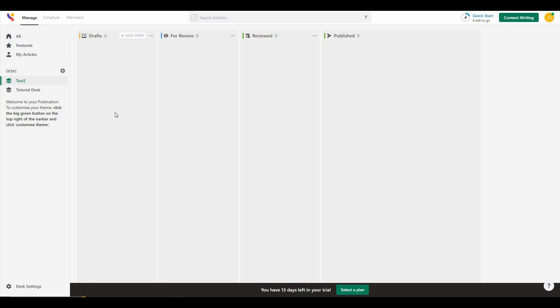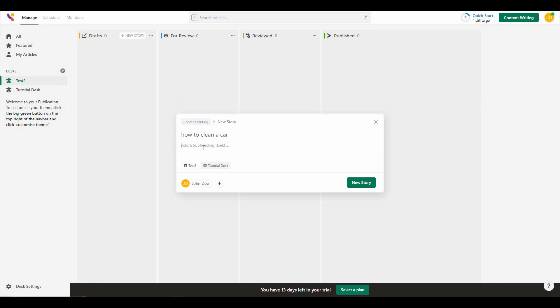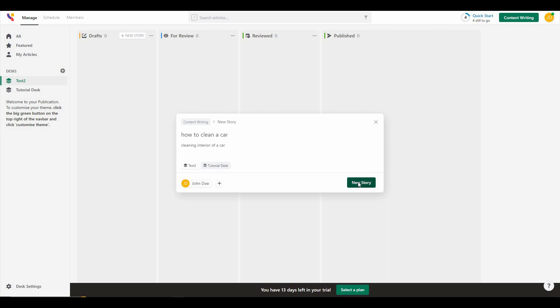Now let's start creating an article. I have to click on 'New Story' and then add a headline and a subheading. The article I want to write is 'How to Clean a Car,' and the subheading is 'Cleaning the Interior of a Car.' I can then select the desk — I'm going to select Test 2. I am the only member that can access or edit this article, but I can add another one by clicking the plus icon. Once the headline and subheading are added, I click on 'New Story' and now we are in the article editor.